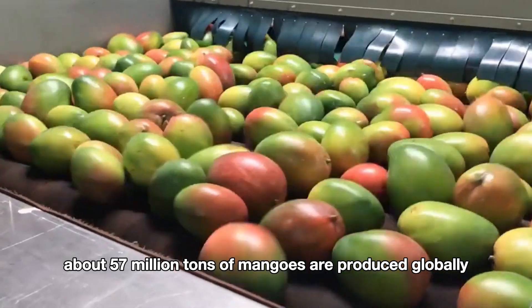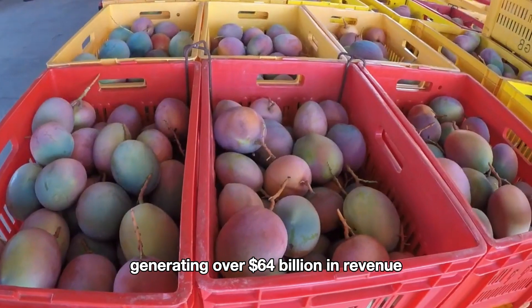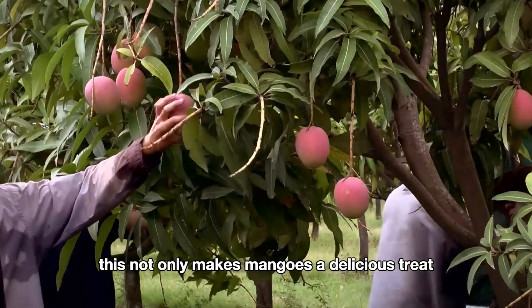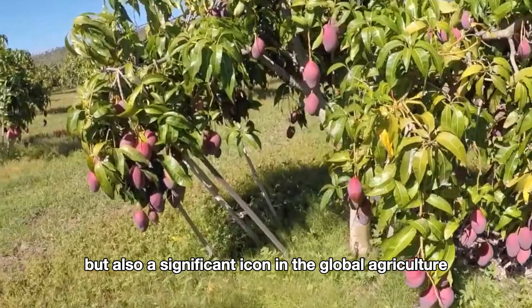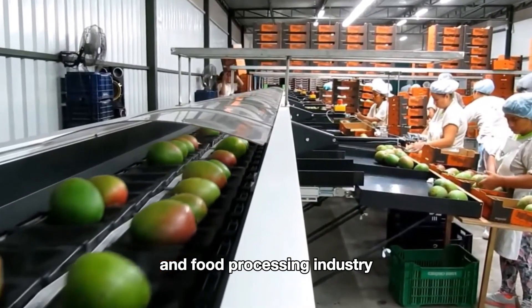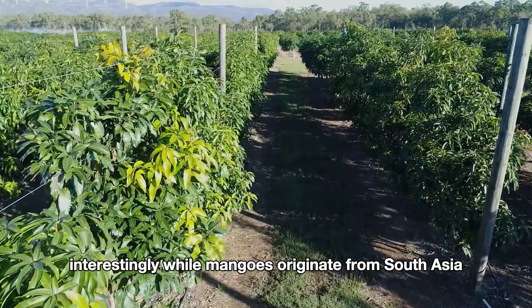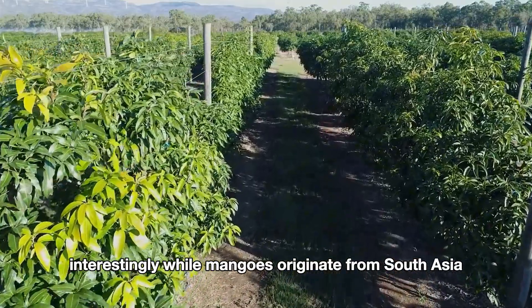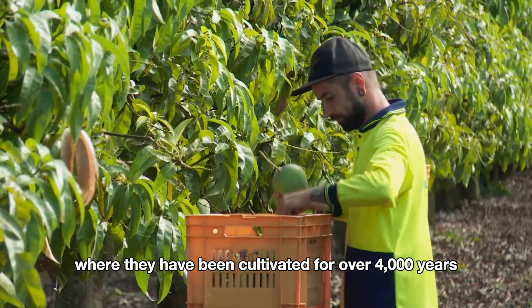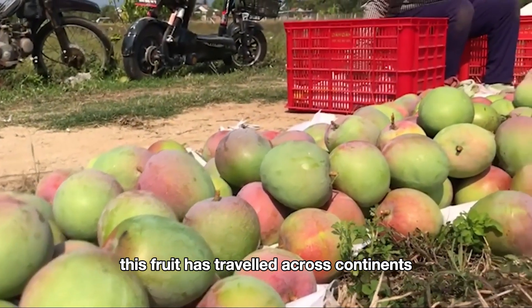About 57 million tons of mangoes are produced globally, generating over 64 billion dollars in revenue. This not only makes mangoes a delicious treat but also a significant icon in the global agriculture and food processing industry. Interestingly, while mangoes originate from south Asia, where they have been cultivated for over 4,000 years, this fruit has traveled across continents.